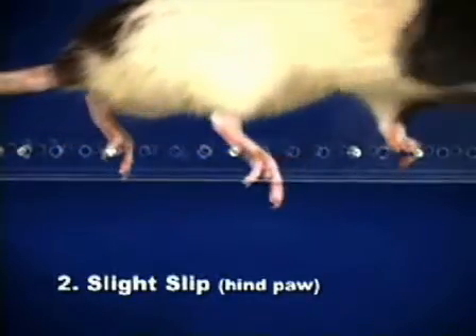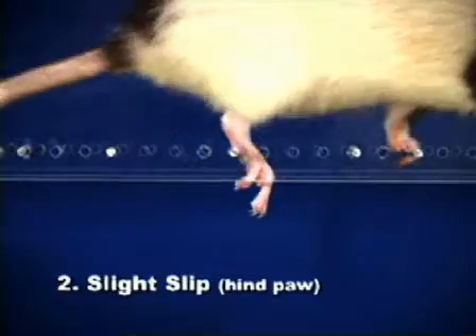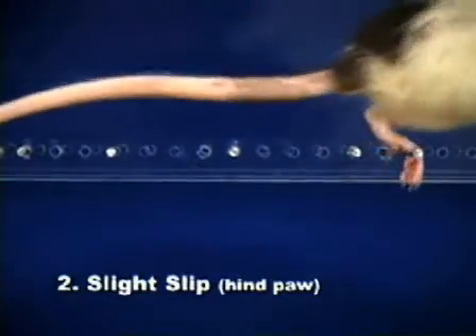A slight slip receives a score of two and occurs when a paw slips off a rung after placement, but does not result in a fall that disrupts walking.